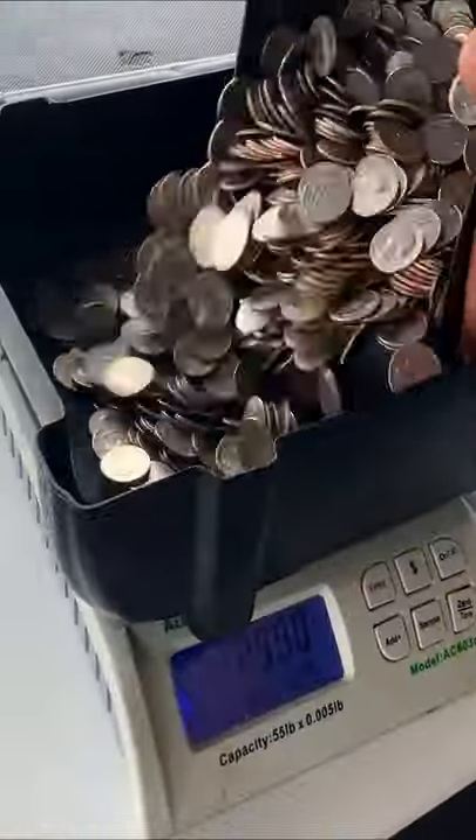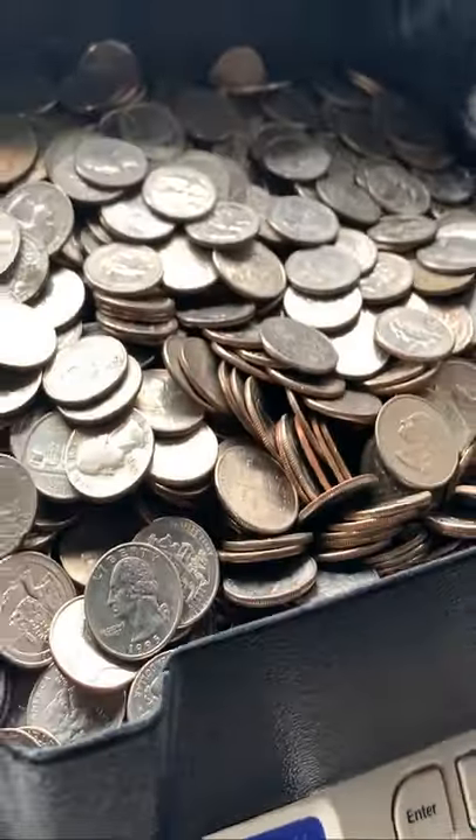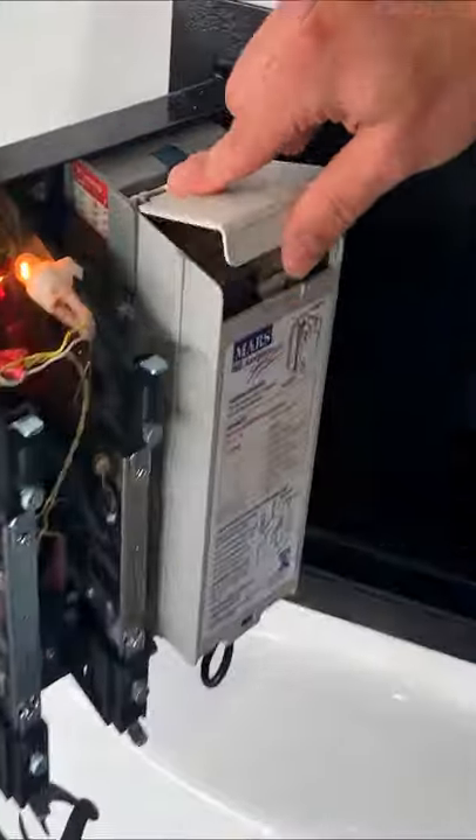Each of these machines can hold up to 40,000 gumballs since they both contain the center globe inside. Both of these machines generate anywhere from $200 to $500 per month depending on the month, with summer months being the most profitable.